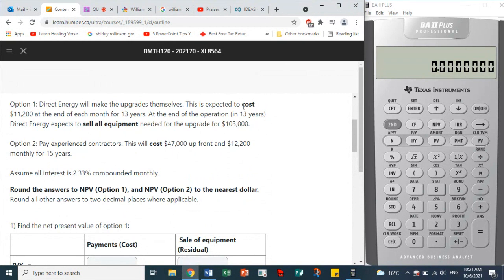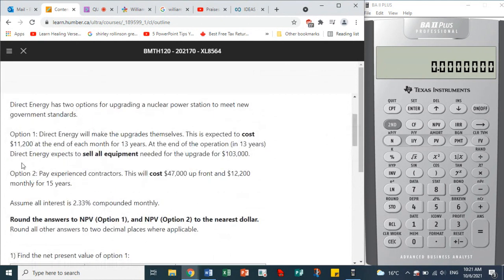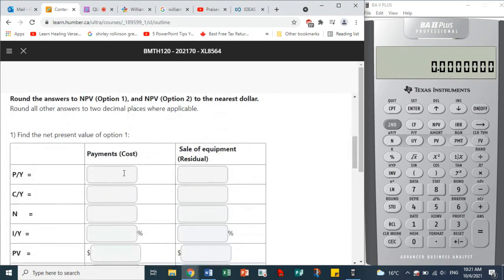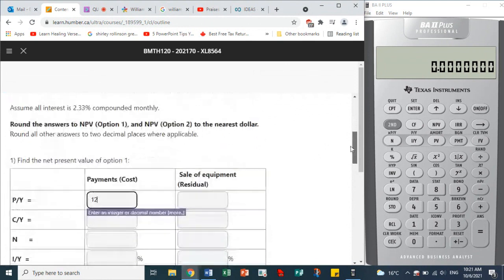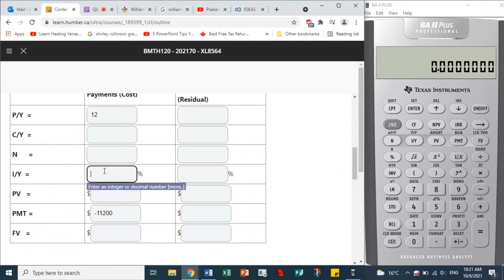The cost of $11,200 is indeed a payment, so $11,200 goes in here. It's paid at the end of each month, so PY is 12. The interest rate is 2.33% compounded monthly, so CY is also 12.